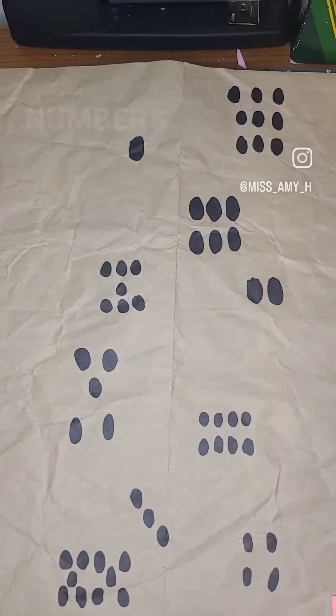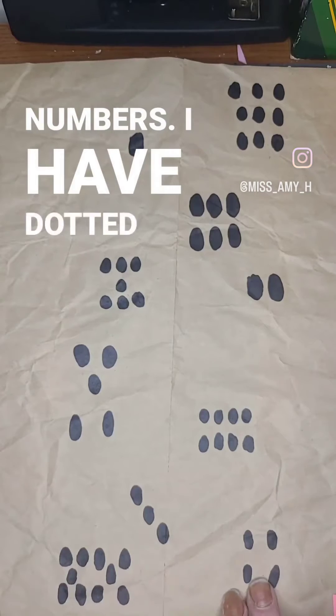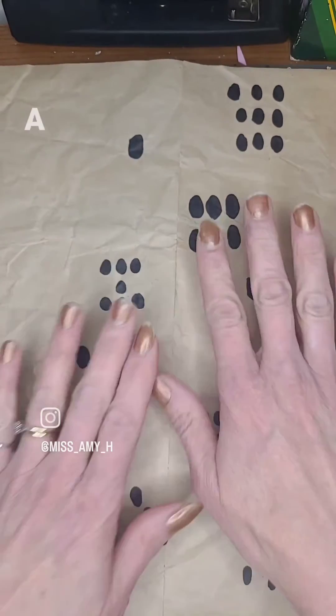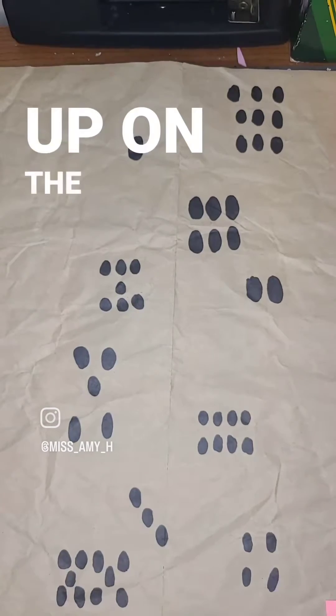Today we're going to play with numbers. I have dotted numbers on a piece of paper that I can put up on the wall.